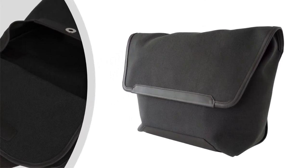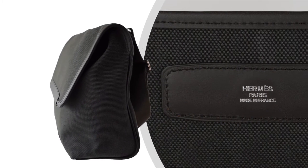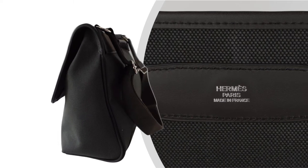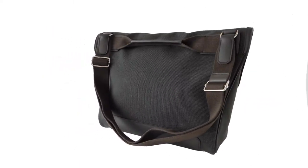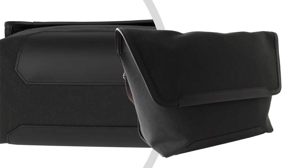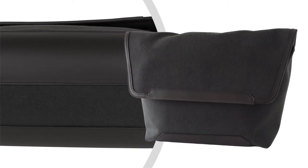The bag measures length 13 inches or 34 cm, tall 11 inches or 28 cm, deep 5 inches or 13 cm. It closes with a magnetic snap. The frontal flap reveals a large roomy compartment when open, finished with palladium hardware.